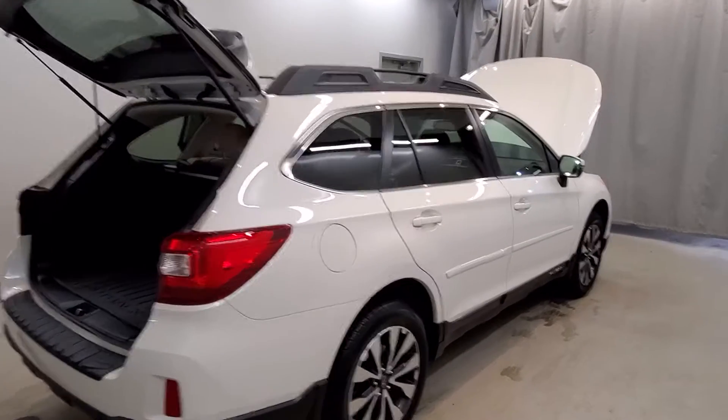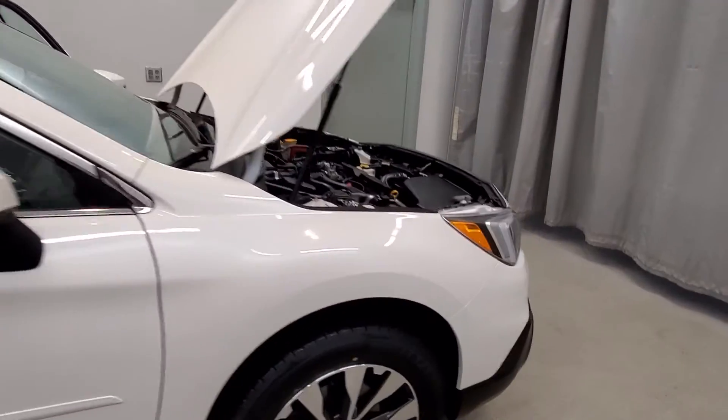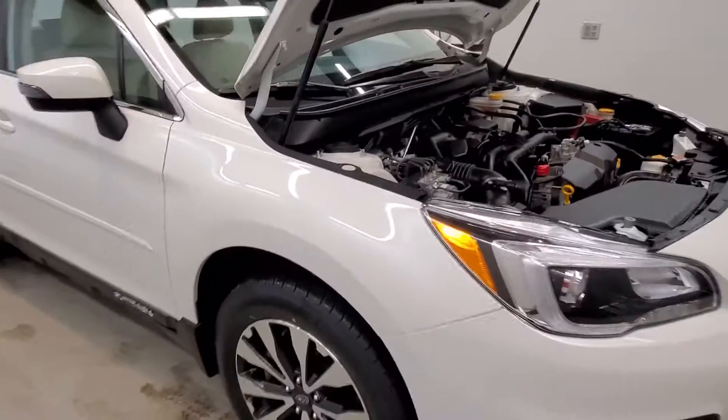This vehicle comes equipped with a 4-wheel independent suspension system with traction control, 4-wheel disc brakes, ABS brakes, anti-roll bar, head front restraints, dual front impact airbags, and dual front side impact airbags.